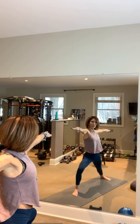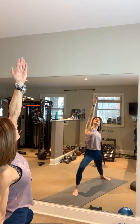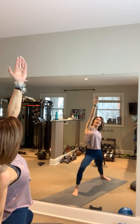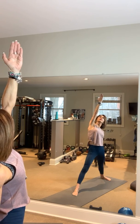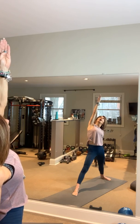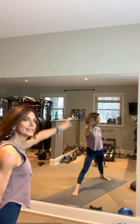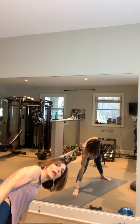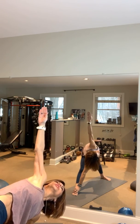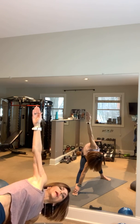As you inhale, drop that left hand down, right hand comes up — reach up and gaze up. Exhale, straighten your right leg. Drop your right hand down towards the floor, reaching for that right ankle, your left hand comes up, and turn and gaze up towards the sky. This is your Triangle.